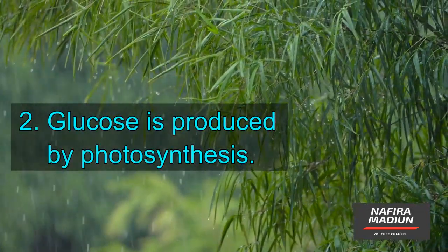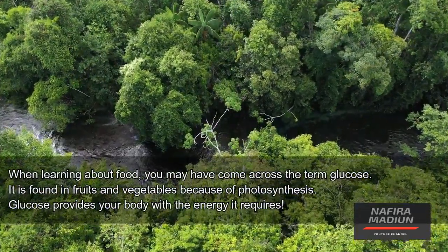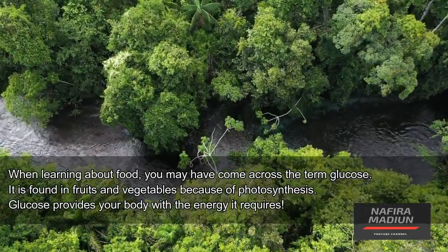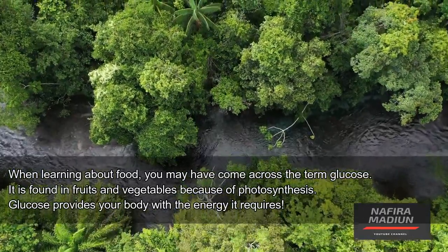Glucose is produced by photosynthesis. When learning about food, you may have come across the term glucose. It is found in fruits and vegetables because of photosynthesis. Glucose provides your body with the energy it requires.